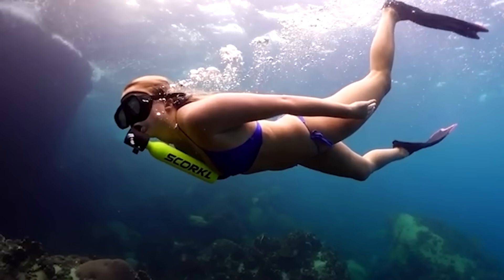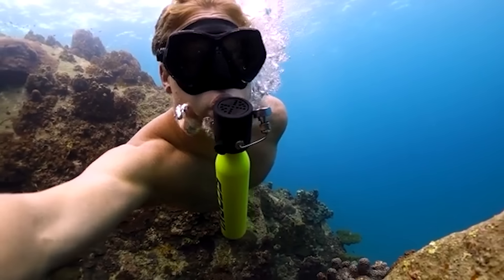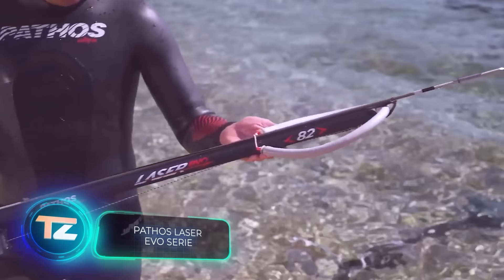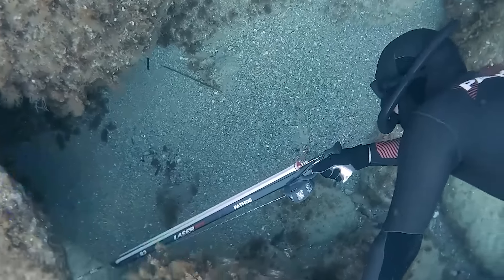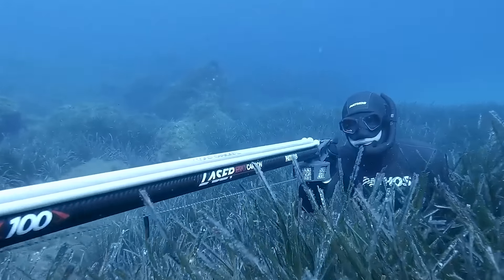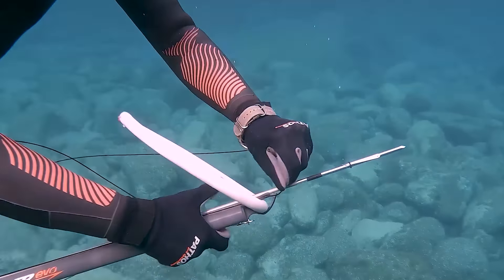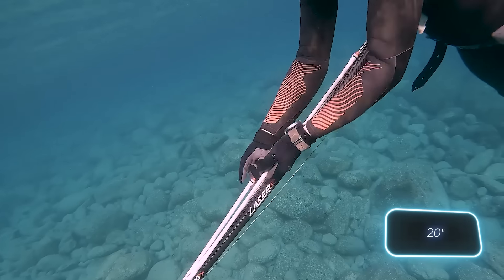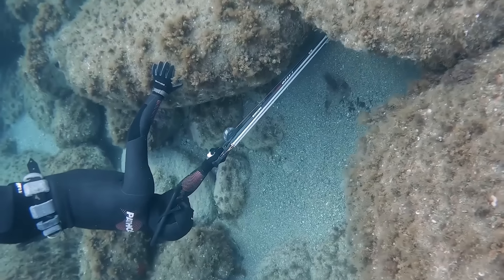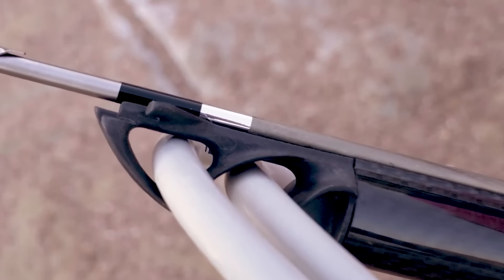The Pathos Laser Evo spear guns are beginner-friendly but also impress the most experienced hunters. The creators introduced the new D'Angelo 2 grip with a longer stock for enhanced comfort, and the trigger mechanism is smoother compared to previous models. The Laser Evo comes in lengths starting at 50 centimeters, and thanks to its excellent hydrodynamics, even fast targets won't stand a chance. A curious investment at $187.